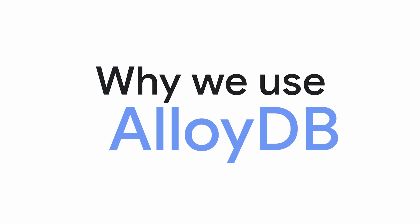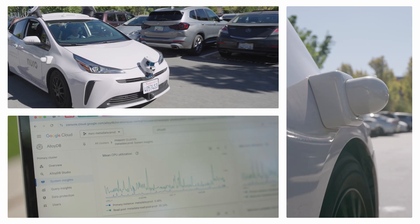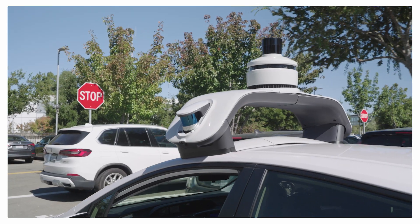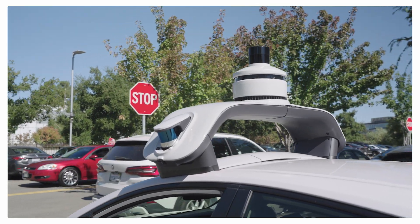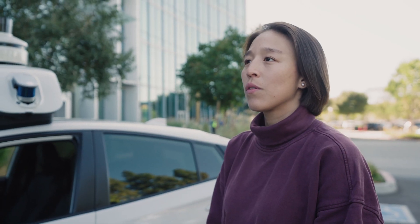We use LODB on Google Cloud for two main functions. On the data collection side, we use LODB to store all the embeddings, so we can run data mining and data search to find all the scenarios we need for training and eval. For the second use case, we use LODB to store the interesting, challenging scenarios we use for further analysis and improvements of the system.